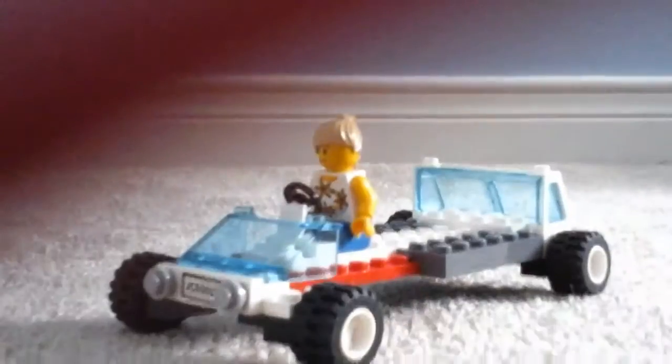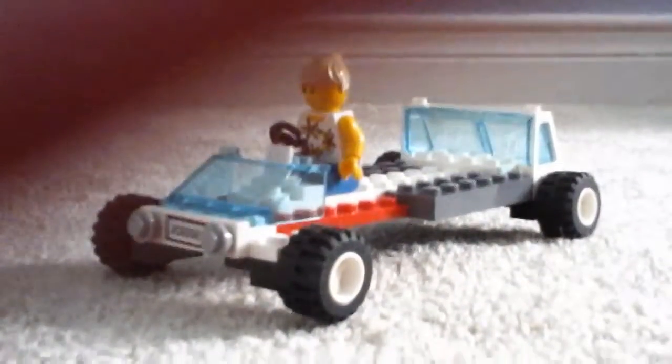So now for the second car. This is actually a girl's car, and as you may know, it's longer than the guy's car, so it looks pretty cool.